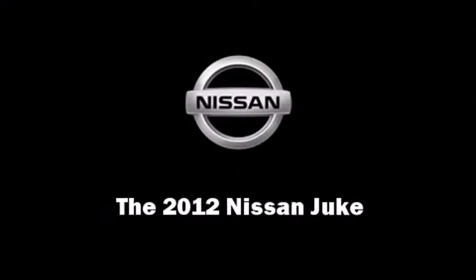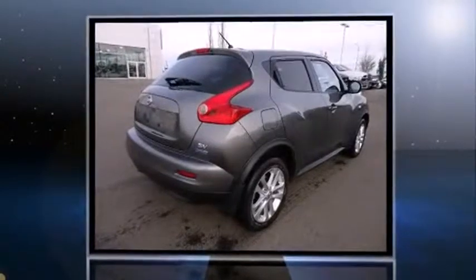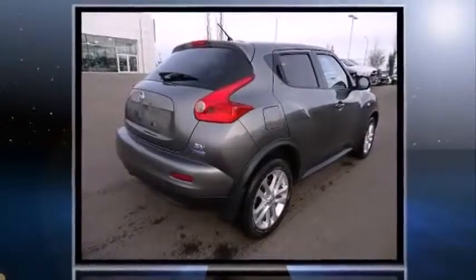Familiarize yourself with the 2012 Nissan Juke. Under the hood, you'll find a four-cylinder engine with more than 170 horsepower, providing a smooth and predictable driving experience.